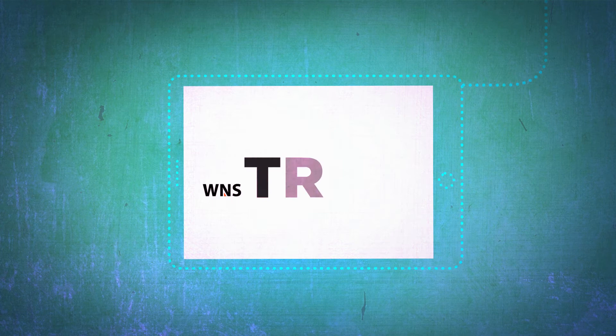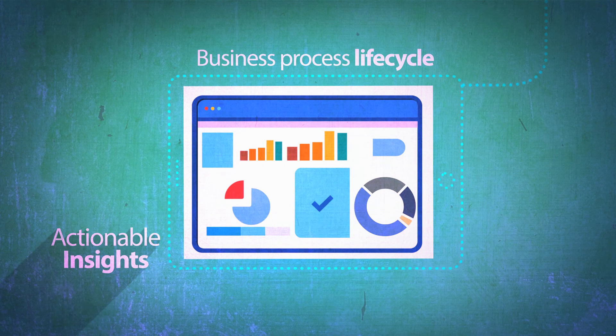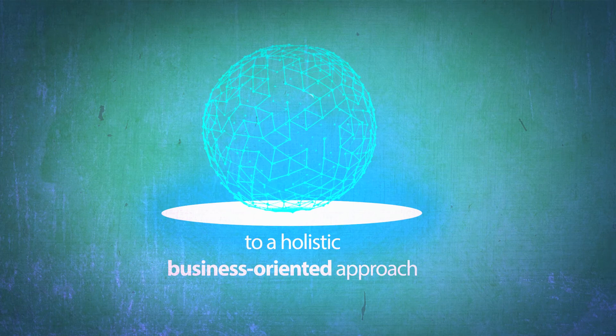WNS Track undertakes best-in-class technology deployment across the business process lifecycle with dashboards and built-in analytics with actionable insights into your business. We understand technology enough to help you evaluate what you need. WNS Track enables business owners to widen their technology vision from a tool-oriented focus to a holistic business-oriented approach.